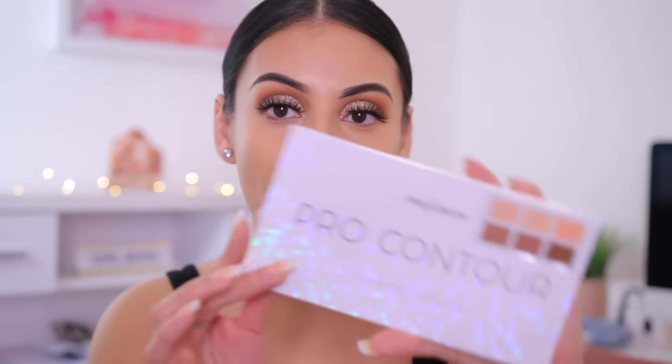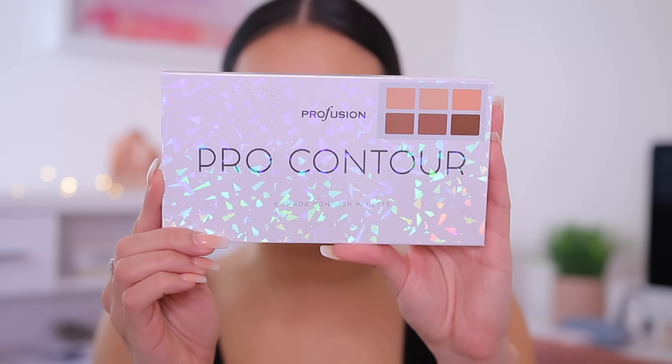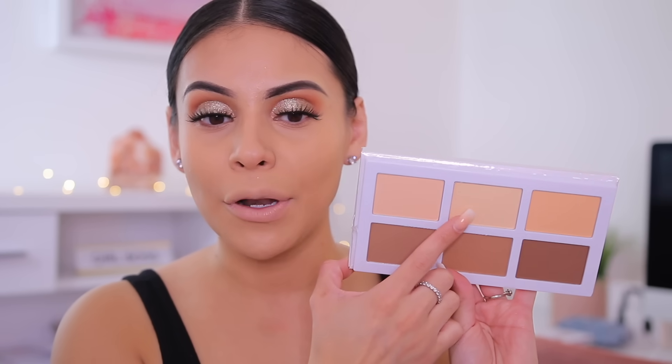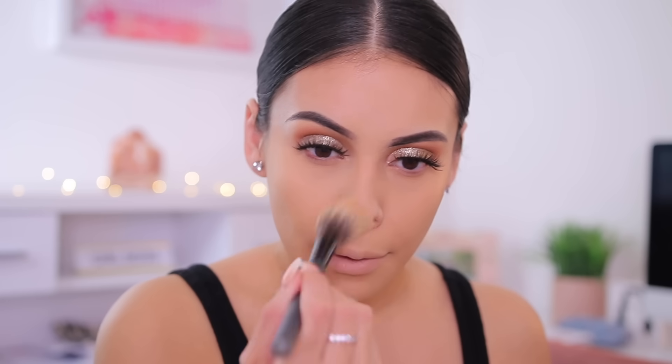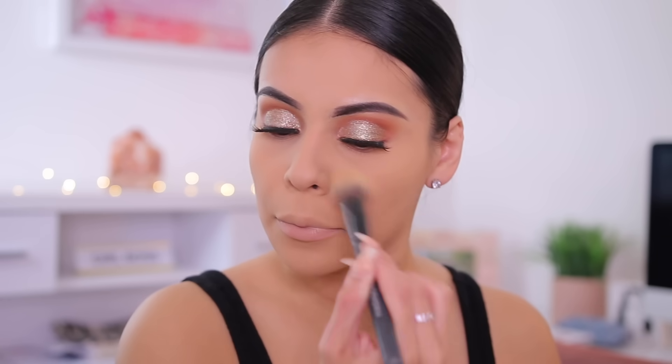Now I'm going to set my face. I got the Profusion Six Shade Contour Palette. Profusion is such a great brand — super affordable, and you can find it at Walmart, Target, TJ Maxx, and a bunch of places. I saw this palette and I needed it. I'm going to use the middle shade to set under my eyes and where I applied my concealer. I almost used a different powder but remembered this palette comes with some light shades. I'm just going to lightly dust this all over with a bigger brush.